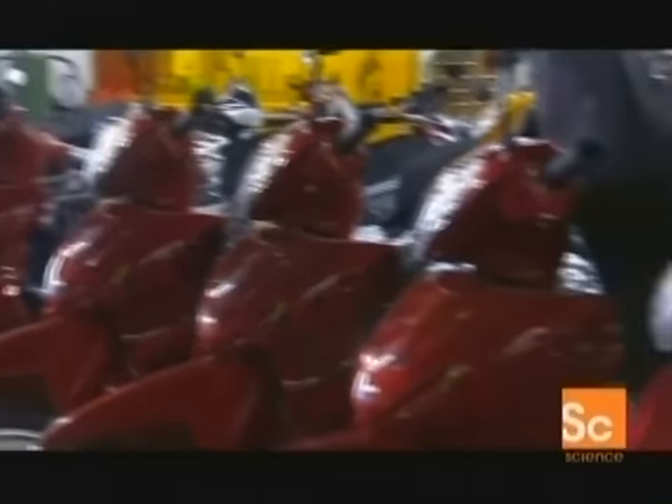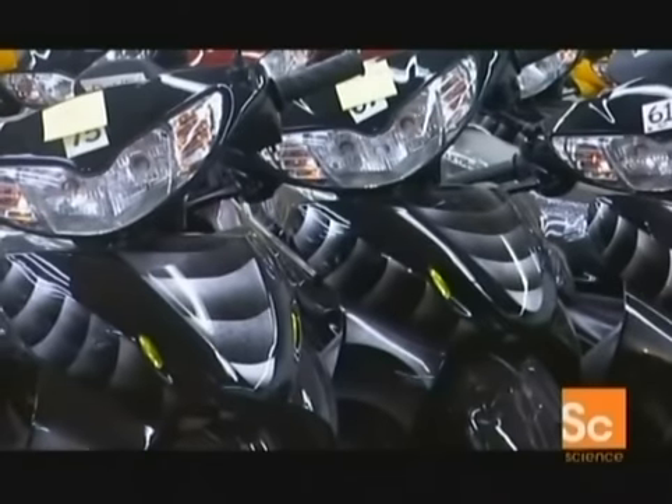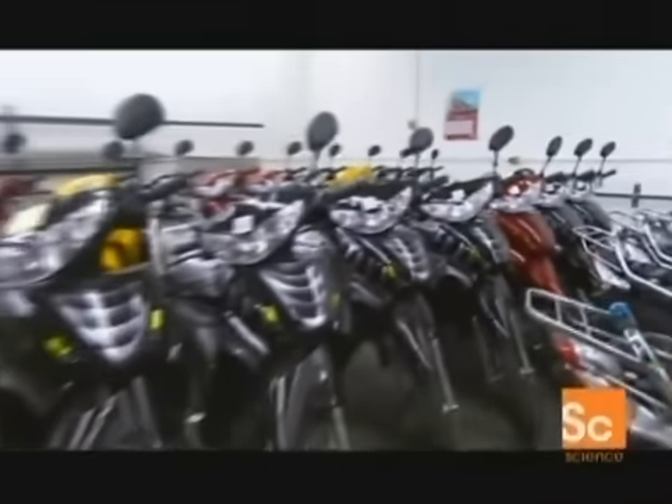And it's not just cars getting the electric treatment. Hybrid Technologies is already mass-producing this slick little electric bike called the eCobra. What are they equivalent to in cc's? I'd say about 250cc's. Yeah, this thing really gets up and goes.